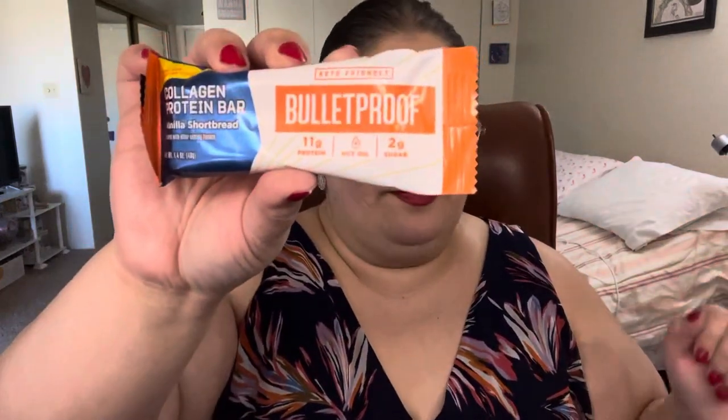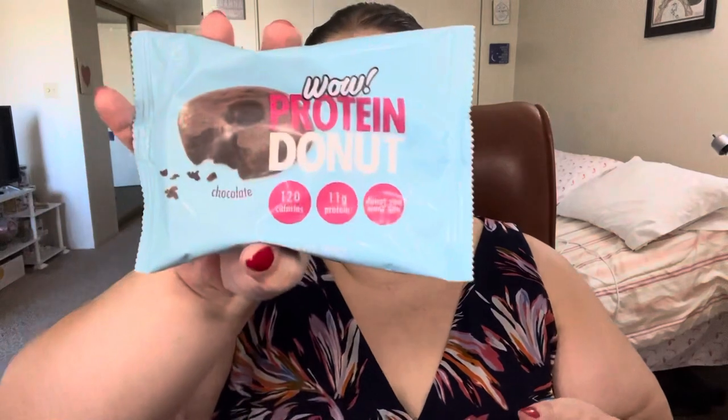We have two keto bone broths that I have not tried yet, so I'll definitely have to give those a try. There's also a collagen protein bar from Bulletproof — all of this stuff is pretty much keto-friendly. We have a wow protein donut, and a So Good Blue Your Mind acai and blueberry granola.